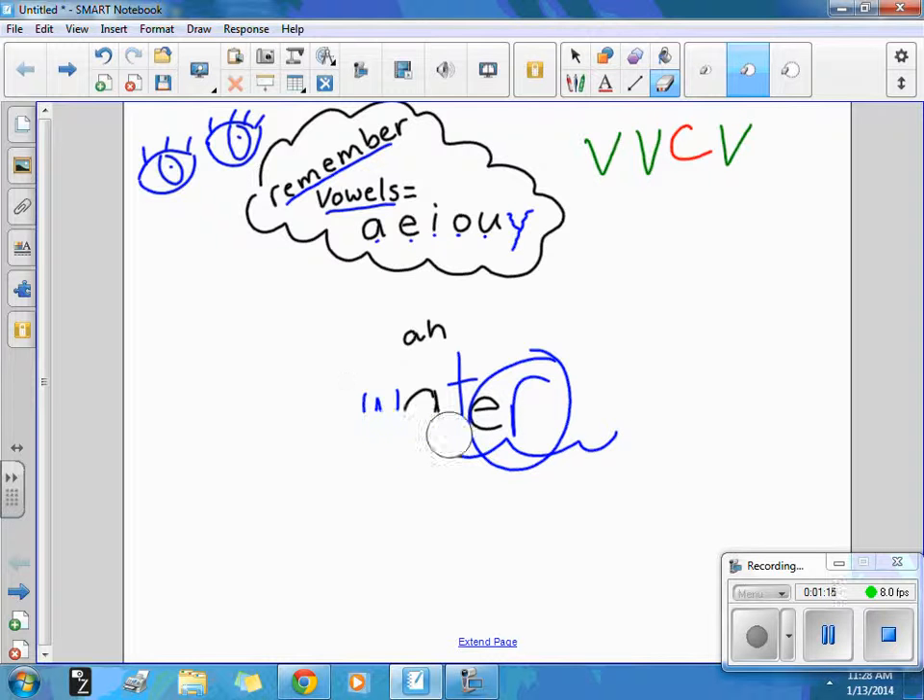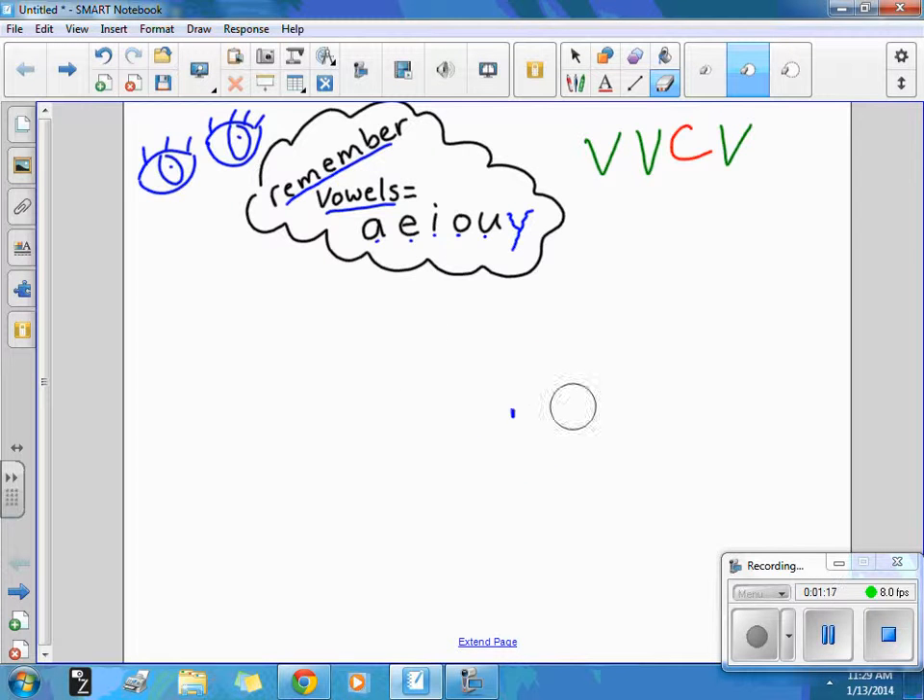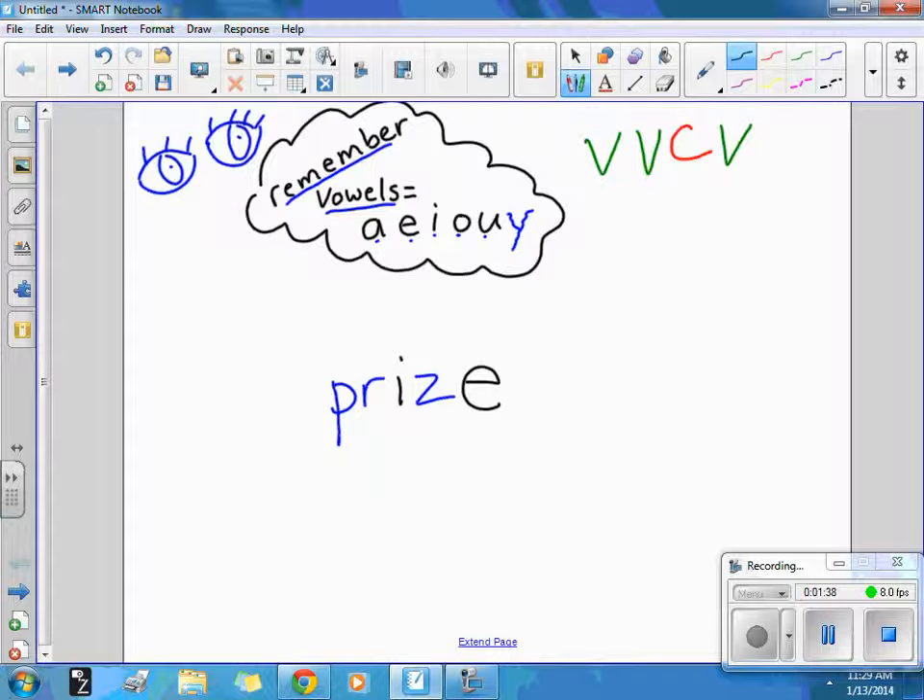Let's try the word prize. My art drawing won a prize. It should look like this: P-R-I-Z-E. Here is another place where we have a magic E. The magic E jumps over the consonant, taps on the I and says 'say your name.' So the I says its name I in prize.